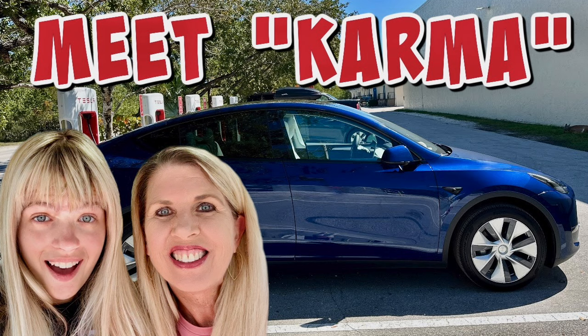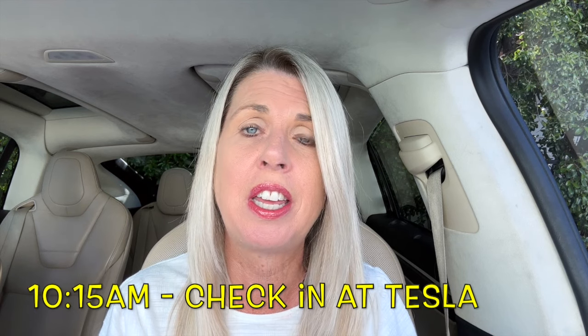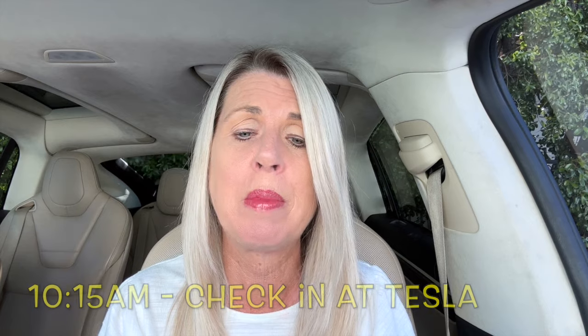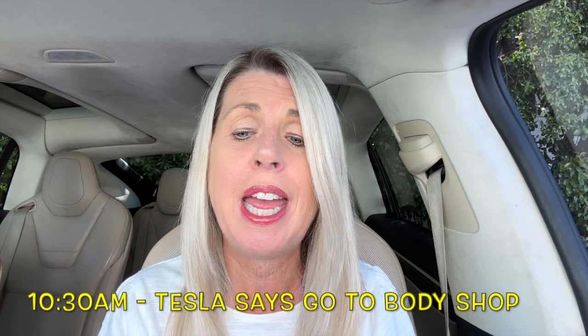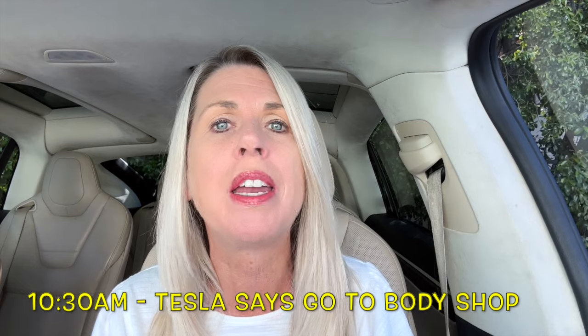I ended up scheduling a return visit to the Coral Gables Tesla service center for the following day, Saturday, March 23rd, 2024 — which would ultimately be the day that we purchased Karma. That story is covered in our 'Meet Karma' video. The details of this day: 7 a.m. I leave Big Pine Key, 10:15 I check Lucky in to the Tesla service center in Coral Gables.